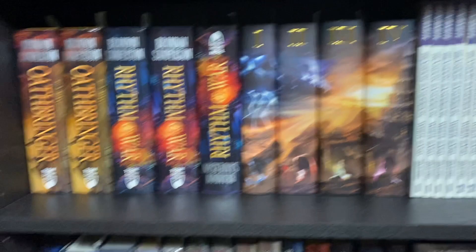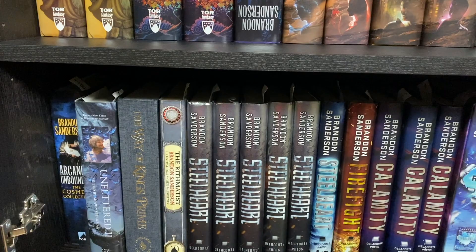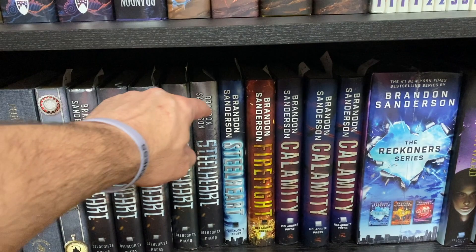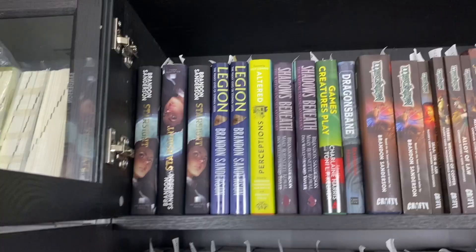Then my Sanderson curiosities — these are ones I'm still trying to figure out where to put. Then we get into the YA series with Rithmatist, the Steelheart books — yes, these are five different editions from different bookstores, so they are all different books — and Skyward.